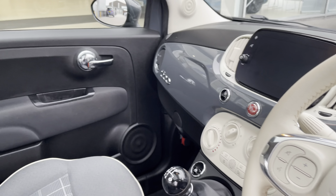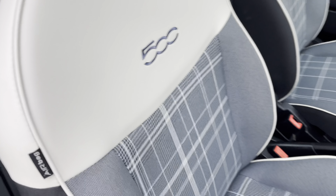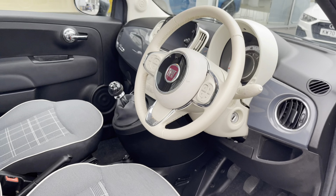Moving through to the front, you have your multifunctional steering wheel and infotainment system, and once again you can find that lovely upholstery providing you and your passengers with the utmost comfort on any journey.